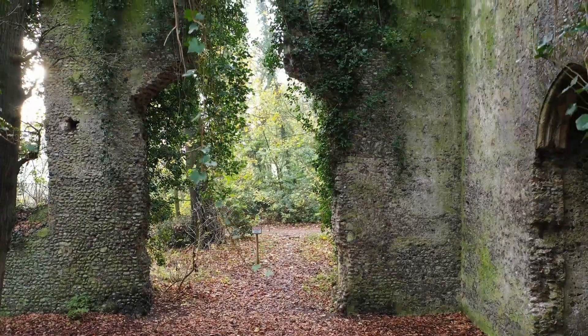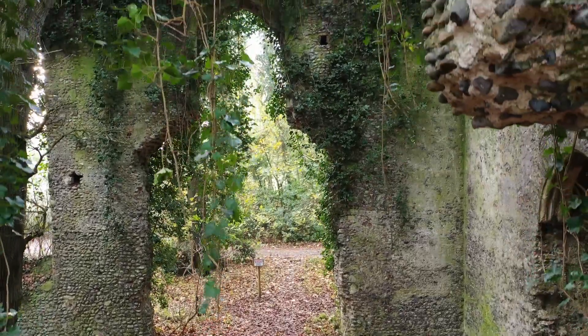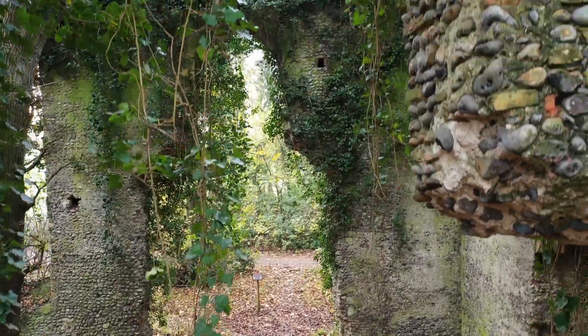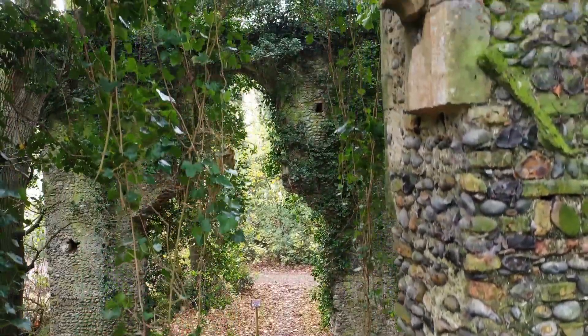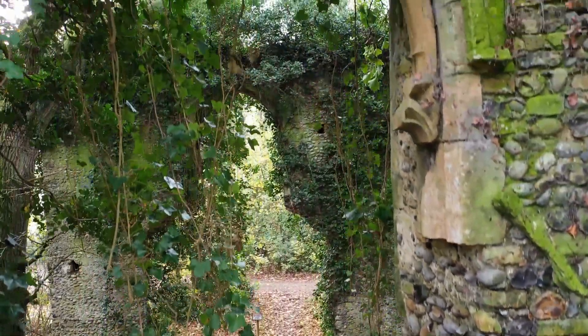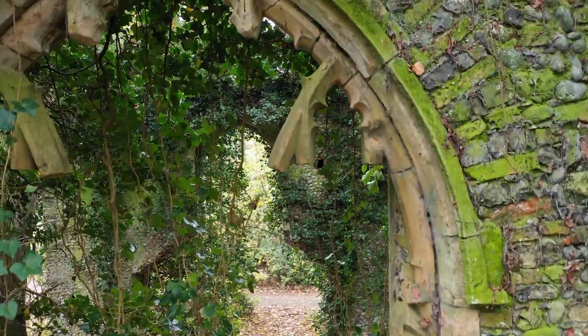The chancel of St. Mary's Church, which is where the altar would have been, has long since crumbled away and can no longer be seen. Churches during this time almost always would have had the main altar facing east, towards Jerusalem.